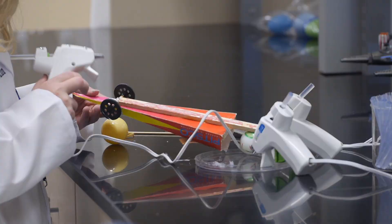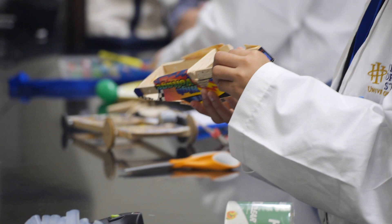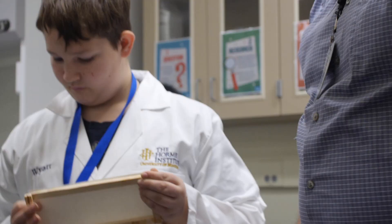The group of young scientists we followed today were highly engaged on a project incorporating alternative energy sources. They are working on solar cars and learning about scientific methods and hypothesis.